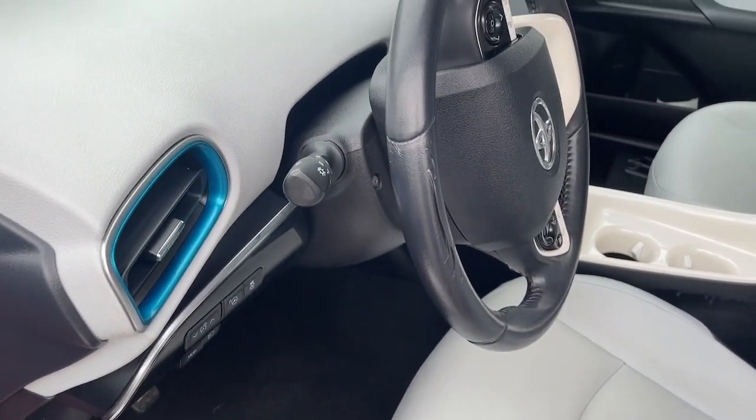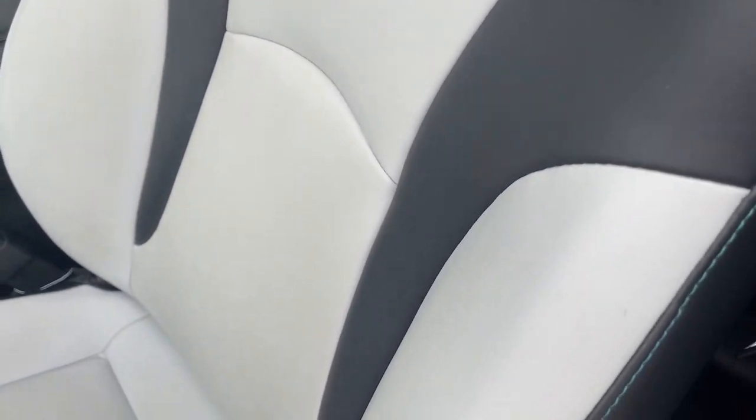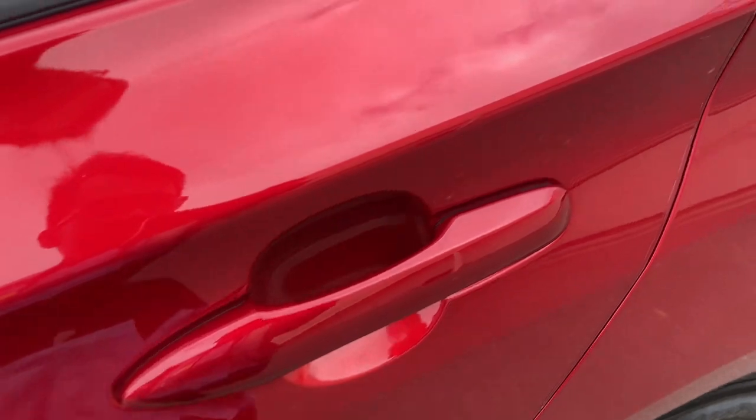Heated steering wheel, head-up display, pre-collision system, intelligent auto on-off high beams, lane departure warning, keyless entry, navigation system, adaptive cruise control, keyless start, satellite radio.